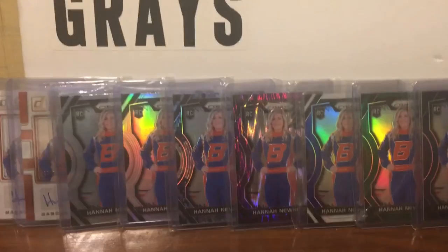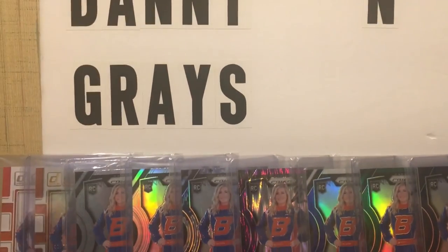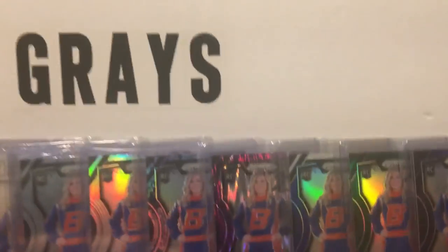So hopefully she sees this. Hope you guys enjoyed this and we'll see you guys real soon with another video. This has been Danny and Gray's Cards and Toys with a look at the Hannah Newhouse Collection. Take care, guys.